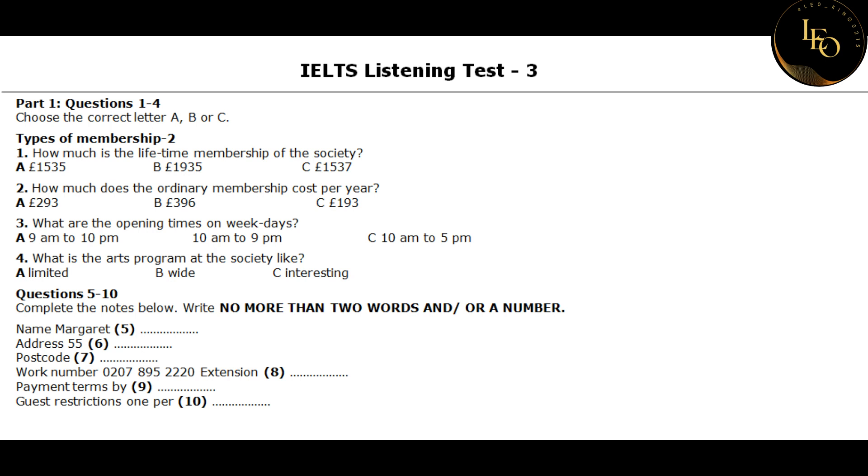First there is lifetime membership, which means that you can have access to all the facilities at the society itself and all exhibitions, plus you can have discounts to various events at affiliated arts organizations here and abroad, and on top of that you can use the lifetime members room. How much is that type of membership? Well, the lifetime membership fee is 1,537 pounds.